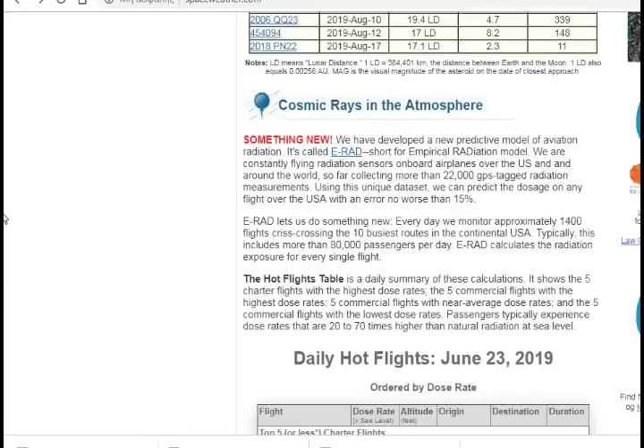We have a solar minimum, so we have more cosmic rays bombarding the Earth. They've developed a new predictive model of aviation radiation called ERAD, short for Empirical Radiation Model. They're constantly flying radiation sensors aboard airplanes over the U.S. and around the world to collect more than 22,000 GPS-tagged radiation measurements. Using this data set, they can predict the dosage on any flight over the U.S. with an error no worse than 15%.